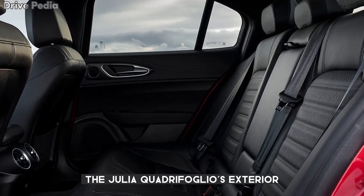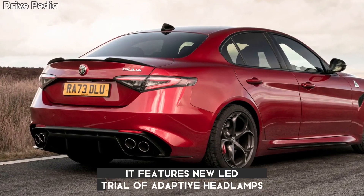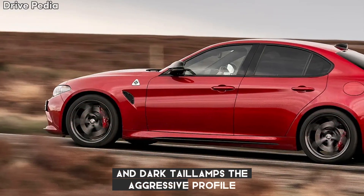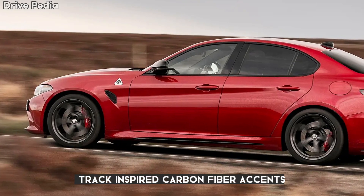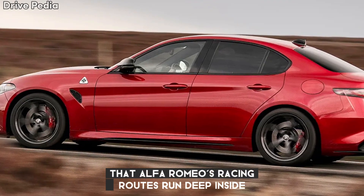The Giulia Quadrifoglio's exterior is a testament to Alfa Romeo's racing heritage. It features new LED trilobo adaptive headlamps and dark tail lamps. The aggressive profile, track-inspired carbon fiber accents, and distinct design details remind drivers that Alfa Romeo's racing roots run deep.